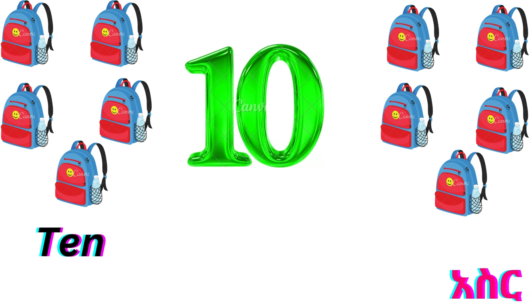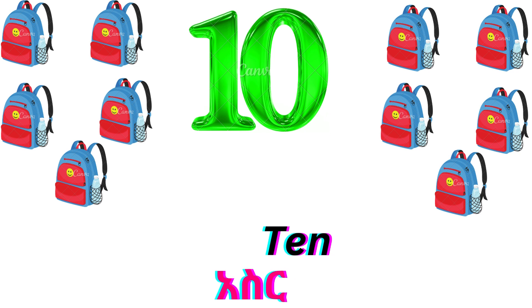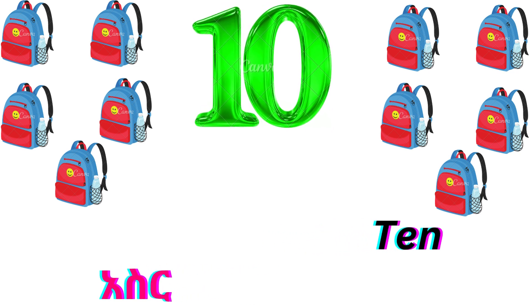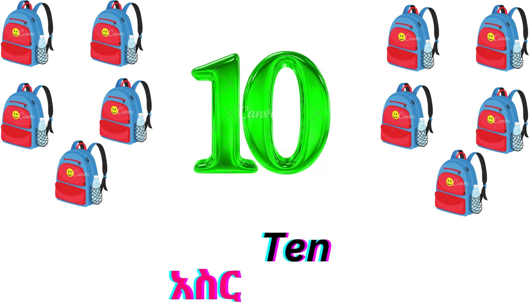This is number ten. T-E-N. Ten. There are ten books.